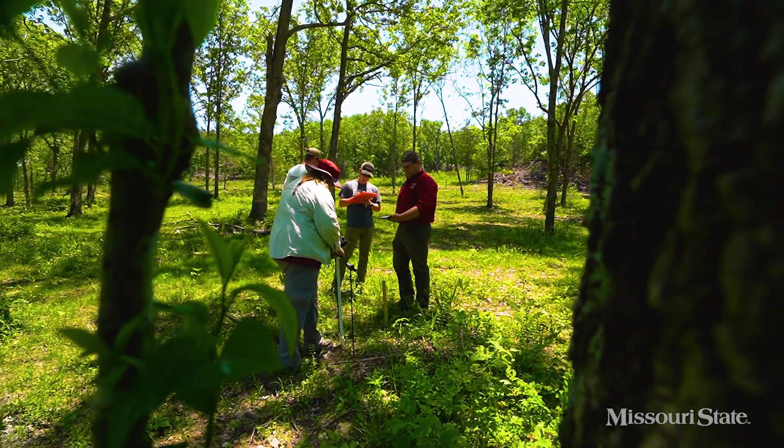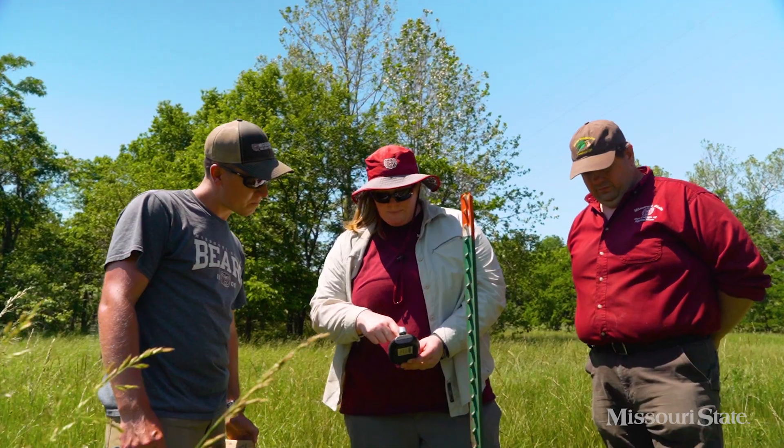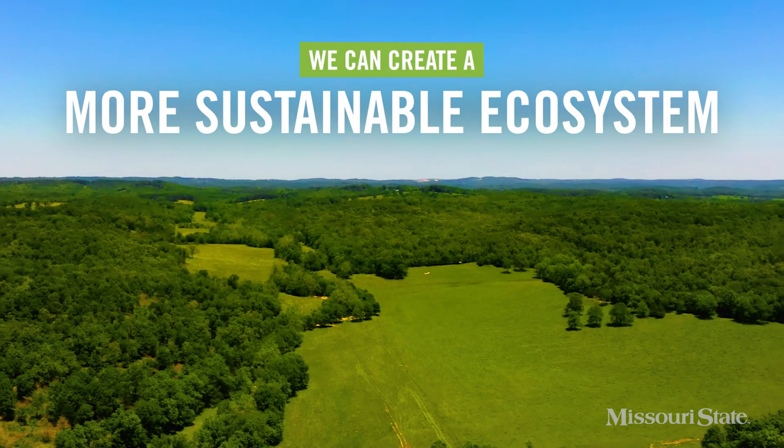When land is managed like this, we can better maintain natural habitats, grow better crops, and create a more sustainable ecosystem.